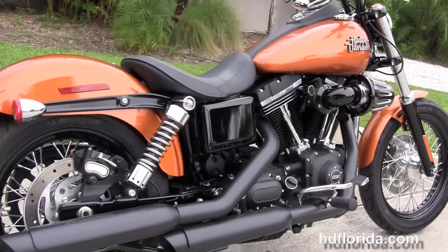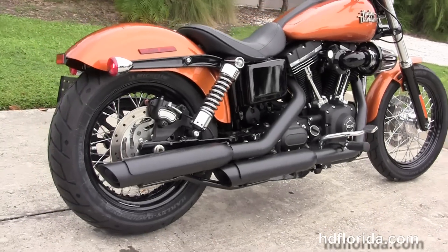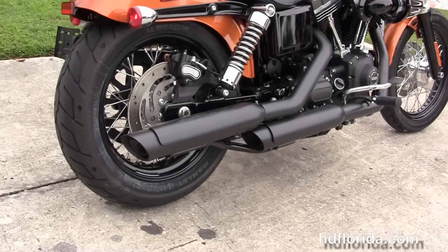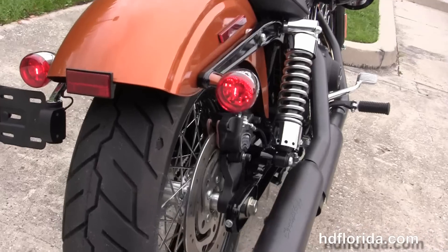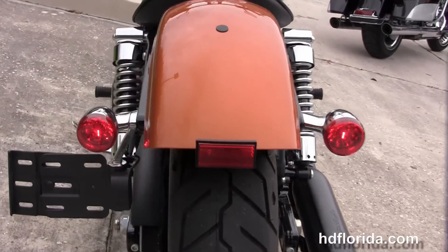Screaming Eagle high-flow air cleaner, mid controls, blacked out heat shields and the Screaming Eagle slip-on mufflers. Fully adjustable rear shocks. Chopped rear fender with integrated stop-tail turn lights and a breakaway license plate frame.